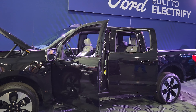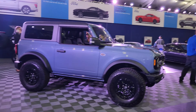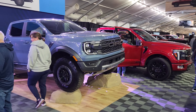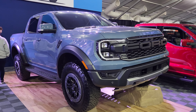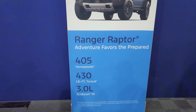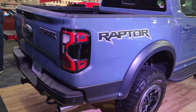As soon as you walk in the front door, Ford has their display here. Check it out, they have the new Ranger Raptor. Look at that — 400 horsepower out of the Ranger. Wow, man, that is nice.